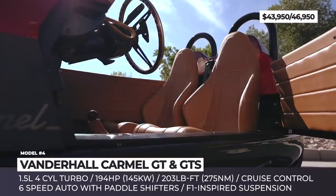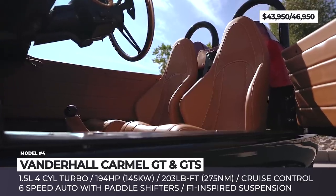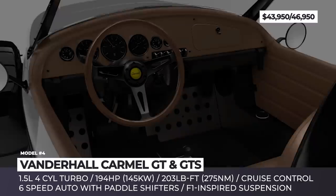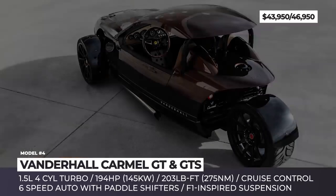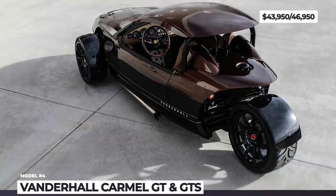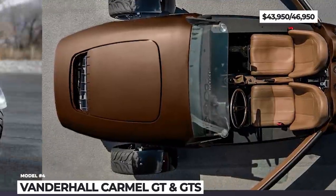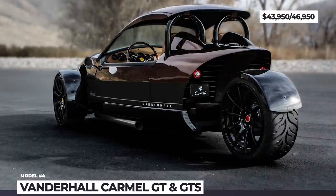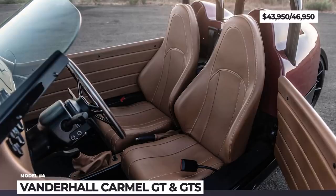The GT also comes standard with a removable top, which Vanderhall calls a cap shade. The roadster rides on larger 19-inch wheels finished in gloss black, has leather upholstery, and comes equipped with boost and shift gauges. For the 2020 model year, the Carmel also adds a limited-edition GTS version, distinguished by a new Mesquite Brown exterior, matching leather interior, and Brembo brakes.